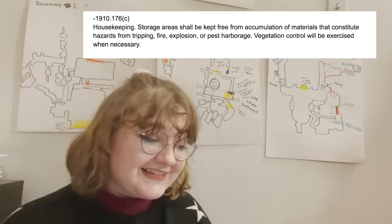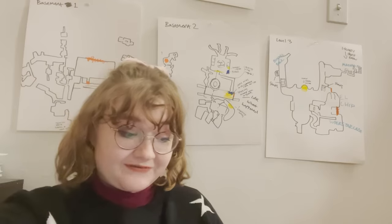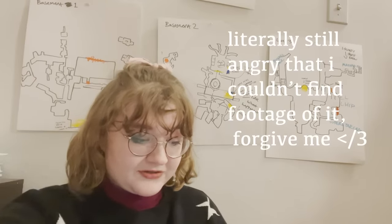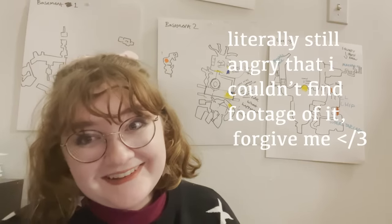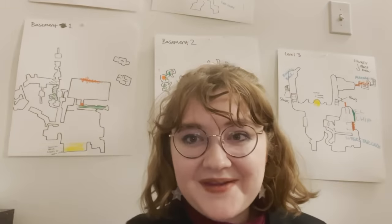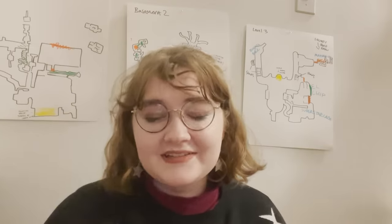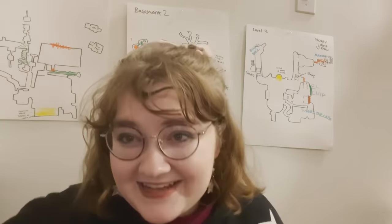This violation again — 1910-176C, housekeeping: storage areas shall be kept free from accumulation of materials that constitute hazards from tripping, fire, explosion, or pest harborage. Once again, the roaches in the kitchen. Let's mark the sanitation ones on the map. If you see anything on there that you're unsure about, it's either under the same violation or a repeat of something I've already said.